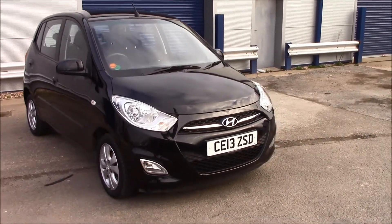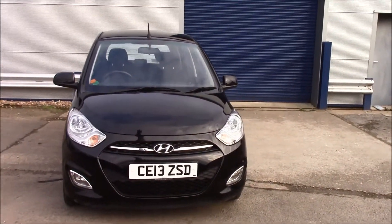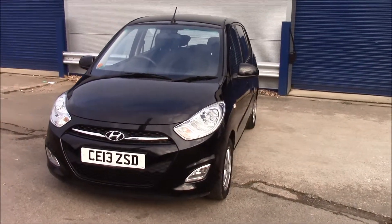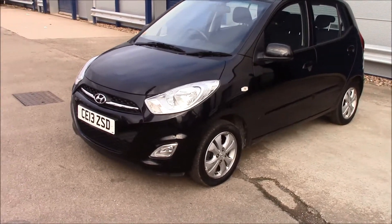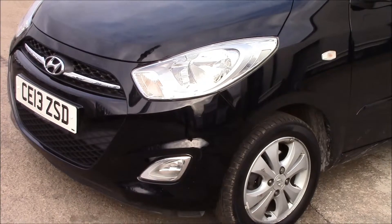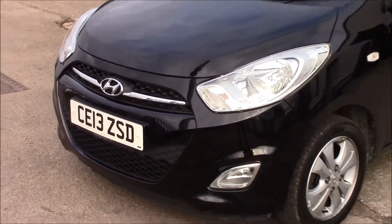This vehicle was registered in 2013 and it's on tax band B, which is just 20 pounds per year. It has a 1.2 litre petrol engine with manual transmission. Moving around the vehicle, at the front we have daytime running lights and front fog lights, as well as a black grille.